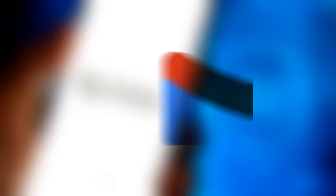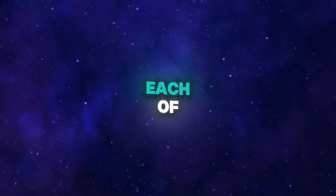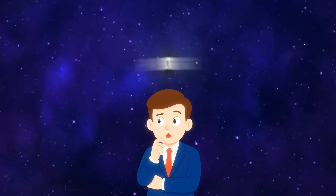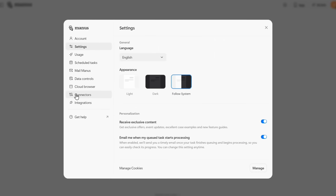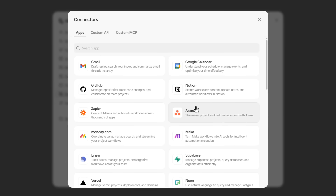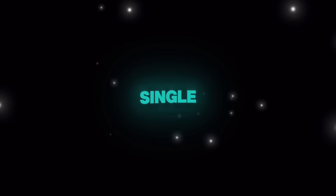Every business today runs on 10 to 20 different apps — Gmail, HubSpot, GitHub, Stripe, Notion, Xero, Linear, you name it. The problem? Each of these tools is an island. You're constantly switching tabs, copying and pasting, and wasting hours every week just moving data from one place to another. Manus Connectors changes everything — it plugs Manus directly into your existing tools so they all flow through one AI agent, streamlining your work into a single intelligent workflow.